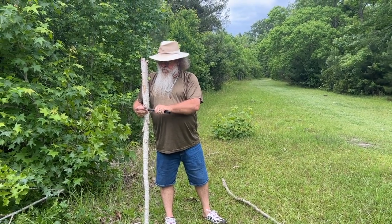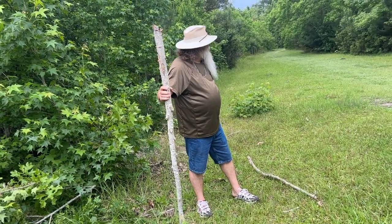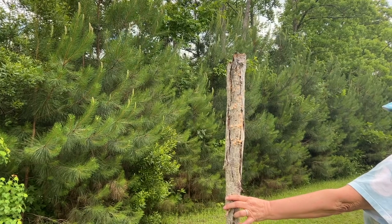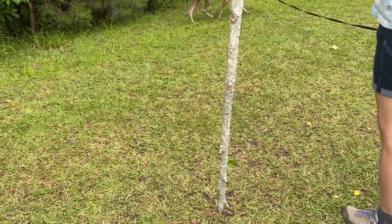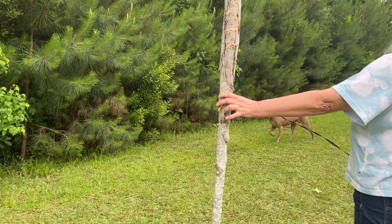It's going to have to dry — there's no hurry. So I just harvested this sweet gum here. It was partially alive, but I'm going to show you the end of it here to show you that it would not have made it much longer.